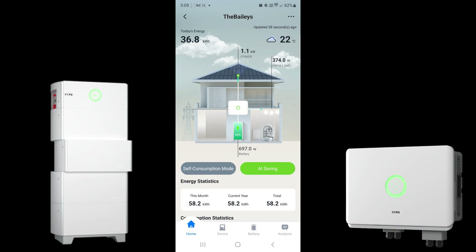Starting on the top left-hand side, today's energy shows 36.8 kilowatt hours of generation from the solar panels. As indicated by the animated cloud cover above the house, it's actually been quite a cloudy and miserable day. On a nice day or good weather day, we'd probably expect to see in excess of 50 kilowatt hours plus.